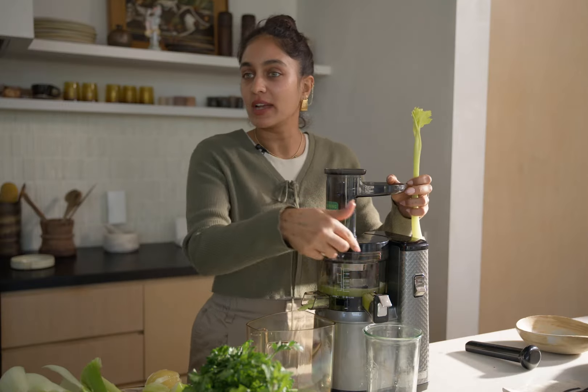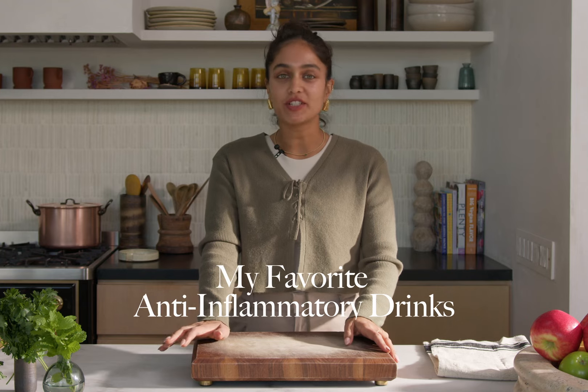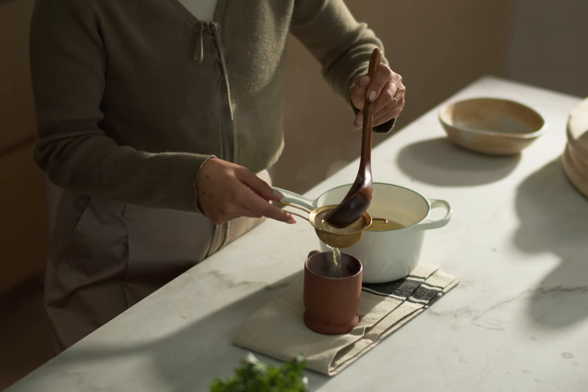I'm going to let it build up a bit then I'll open it. I'm going to be showing you how to make some of my favourite anti-inflammatory drinks. They are packed with incredible ingredients — all the things that you can drink from morning to evening that can help reduce your inflammation.